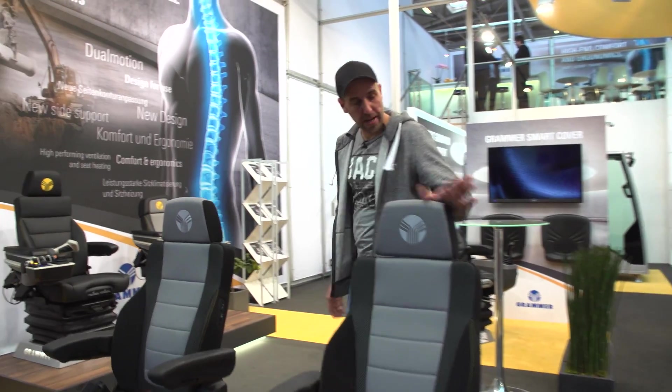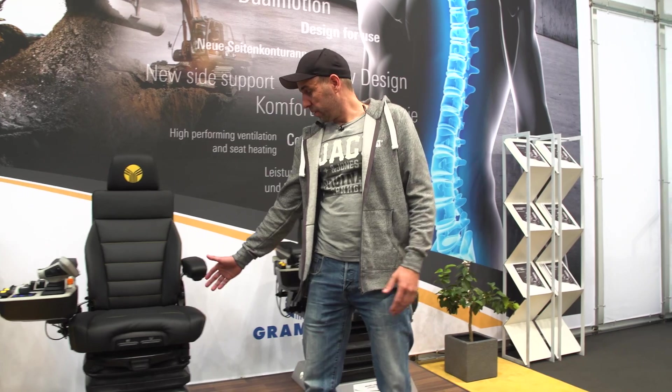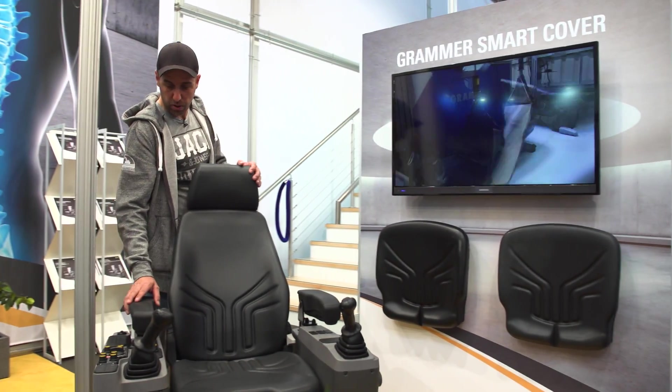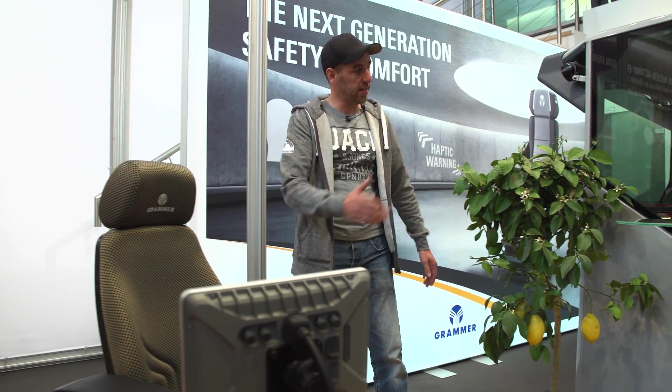This also includes the latest driver's seats — from a simple model to a high-end model with seat heating and seat ventilation. More and more technology is being installed in the machines and the seats. And since the seats are not in the open air but in a cabin, let's take a look at the first cabin.